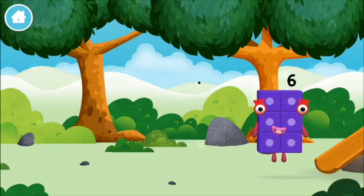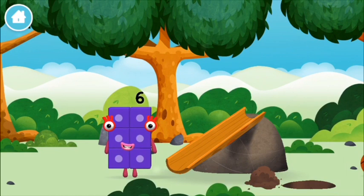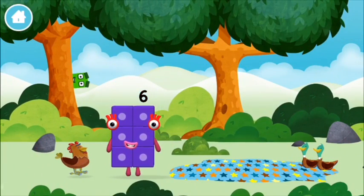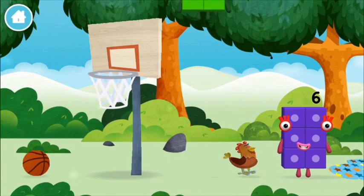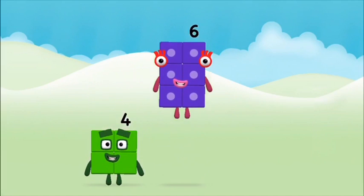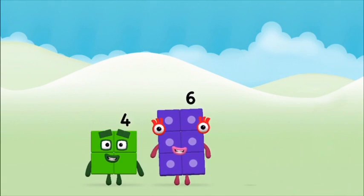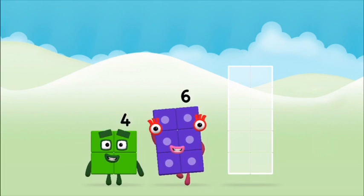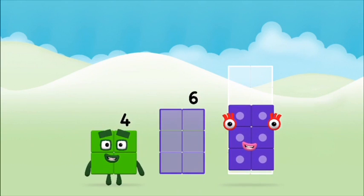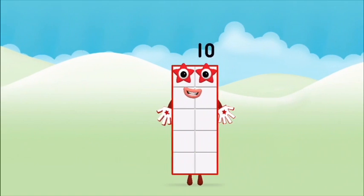You made a new number block. Which number block did you find? What number block can you make by adding these two together? That's the correct answer! Add the number blocks together. 6, 6, 4, 4 plus 6 equals 10. Well done!